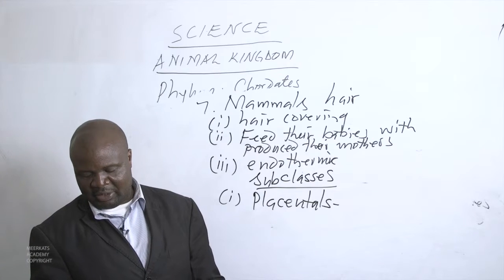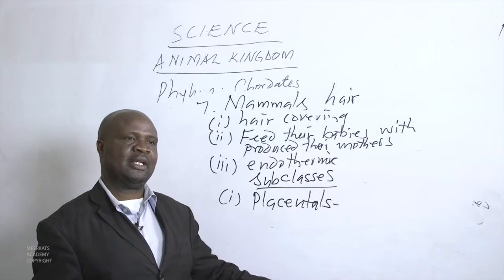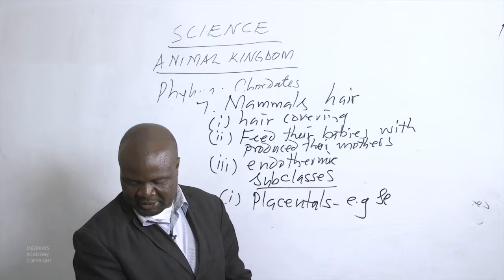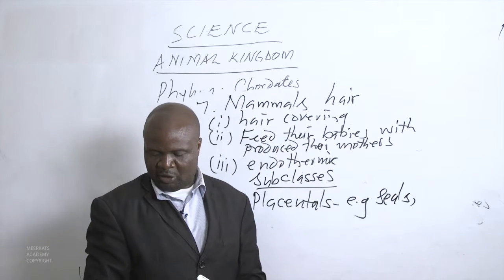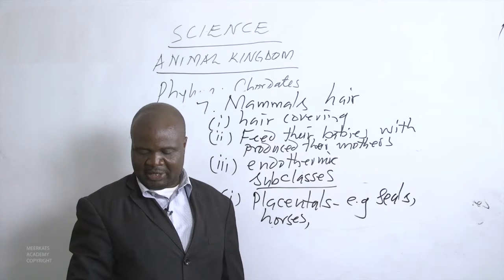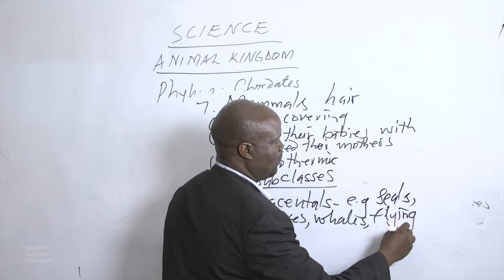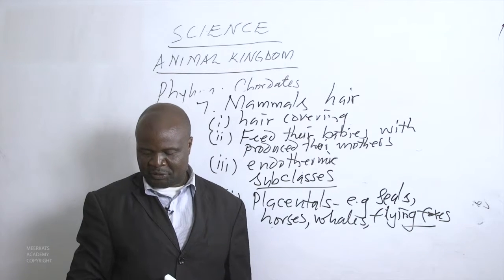Placentals give birth to mature babies that have been well nourished within their bodies. Examples of placental animals include seals, horses, and whales — all of which feed the young ones using the placenta until they are mature and then they are born. Flying foxes also have these characteristics.